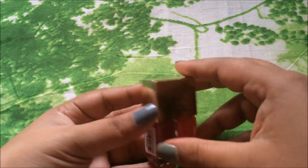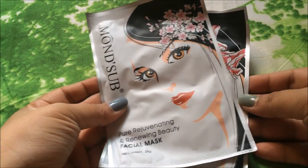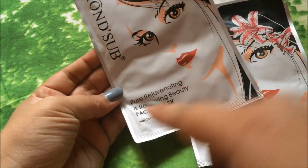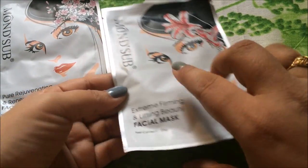The next thing you are going to get is these two facial mask sheets from Oneself. I have already used these kind of facial mask sheets from Oneself and they are simply amazing, so I am really excited to try these out.